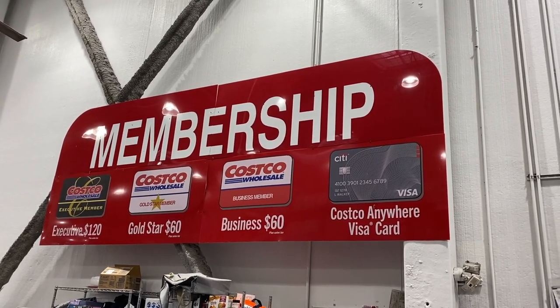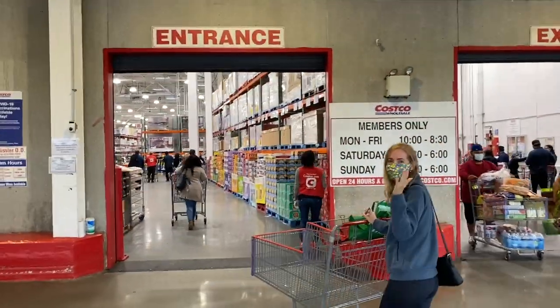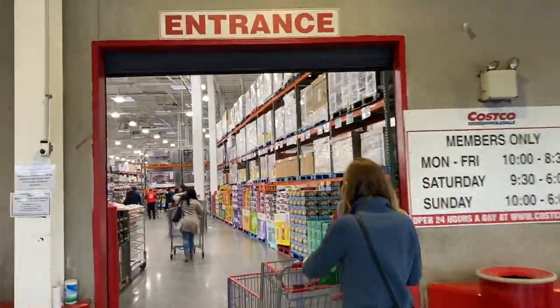In order to shop at Costco, you do have to have a membership. Here are the options of membership, and you have to show your card as you enter the store.